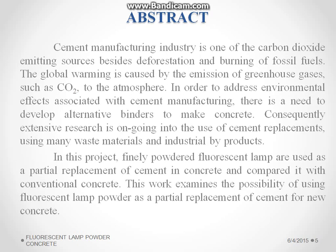The cement manufacturing industry is one of the sources for emission of greenhouse gases and CO2, and this causes environmental pollution at an increased percentage worldwide. In this project, the finely powdered fluorescent lamp powder is used as a partial replacement of cement, and its strength is compared with the conventional concrete.